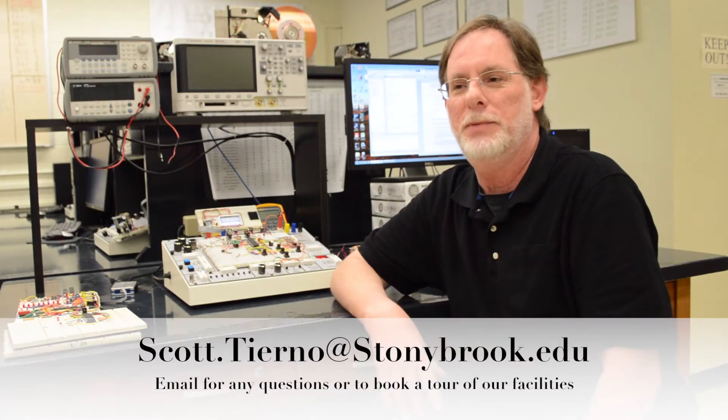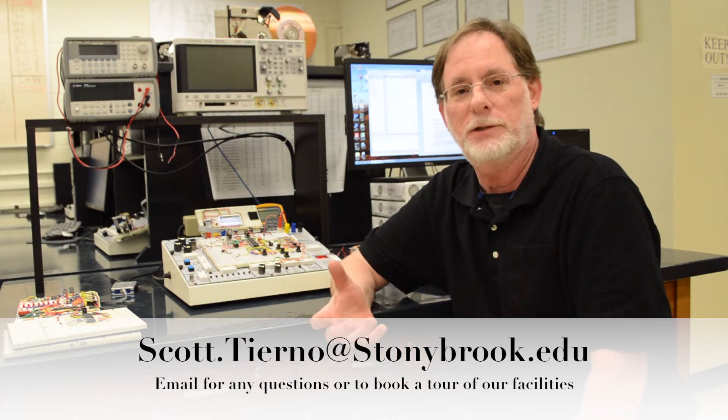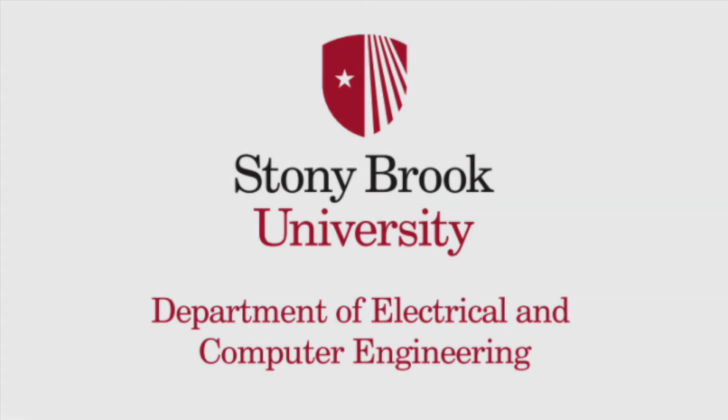Everybody should take this course because it gives you a competitive edge. Most companies look for knowledge in VHDL. Stony Brook — and I'm a bit biased — is a really good bang for the buck, and I think this is the kind of educational experience you should be looking for.